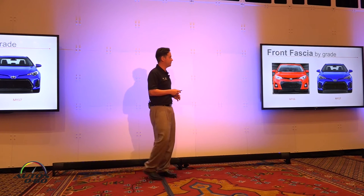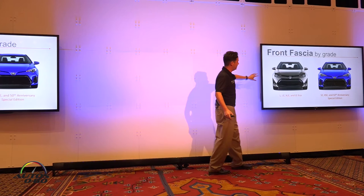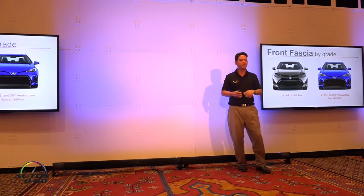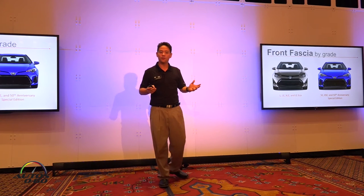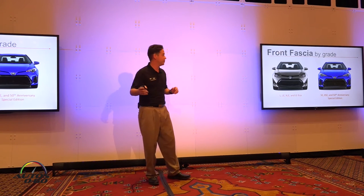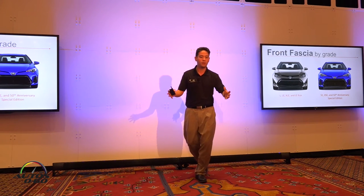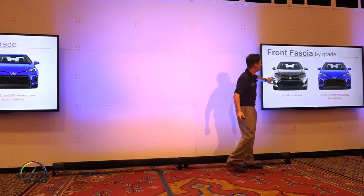Please take a look at the two front ends side by side. Our LE, XLE, and LE Eco grades share one front end design, while our SE, XSE, and Special Edition share the other. There's much more differentiation than in the past between these two grade types. We really wanted to add more design characteristics — a little more elegance on the LE side, and more sportiness and boldness on the SE side. The XLE will feature the headlights from the SE-style front end.